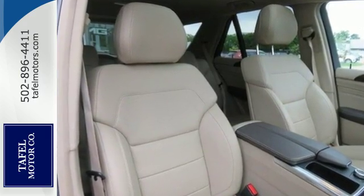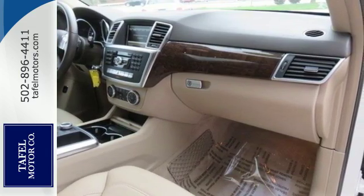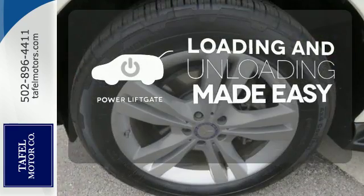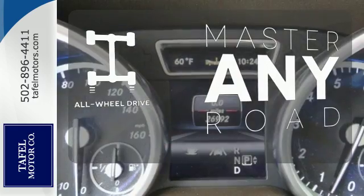Features include Bluetooth wireless and a moonroof. It also comes with heated mirrors, wood grain interior trim, and automatic climate control. Loading and unloading your vehicle just got easier with the power liftgate. Control the road with all-wheel drive.